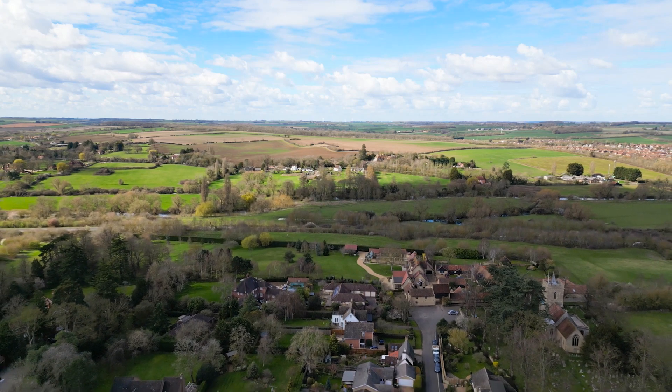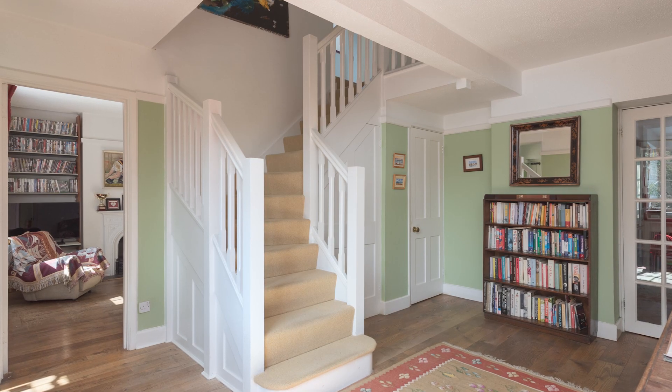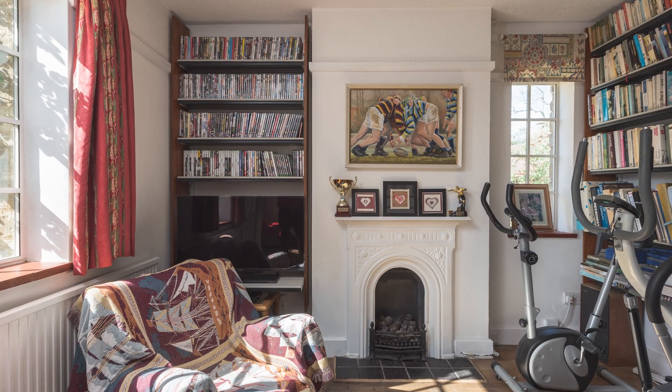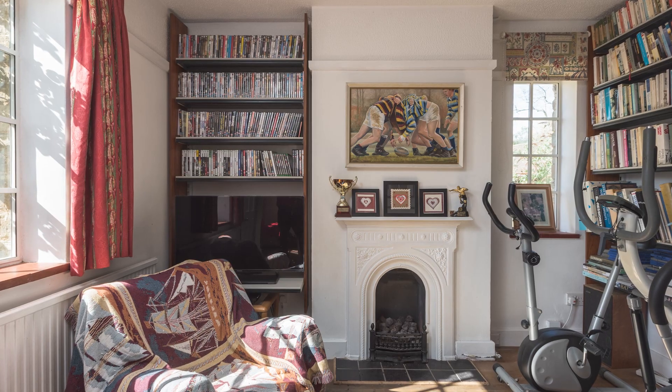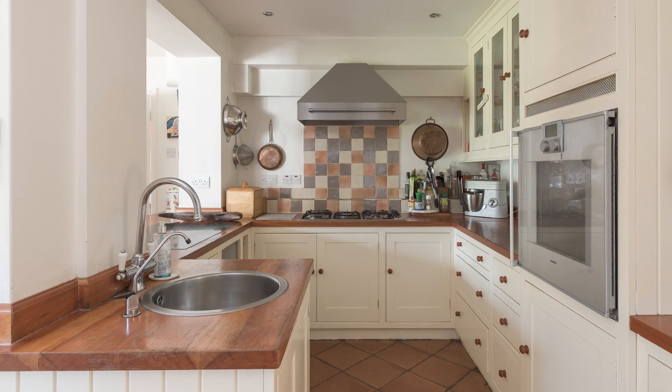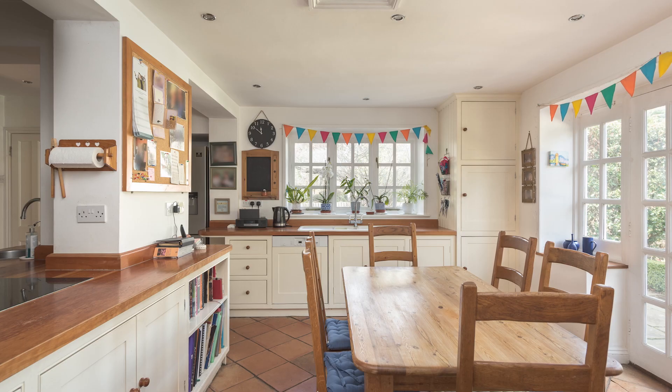Having stepped through the front door, you're into a spacious entrance hall with cupboards for coats, shoes, and storage, and a downstairs loo. Off to the side of that is a cosy snug with open fire. Walking straight through the entrance hall, you're into the kitchen breakfast room with its high quality fitted units, and to the side is a utility room.